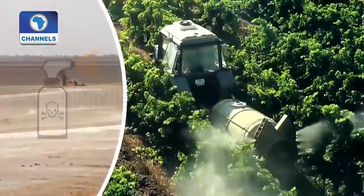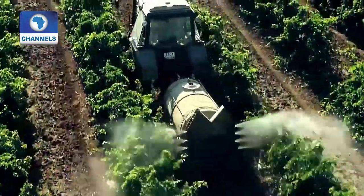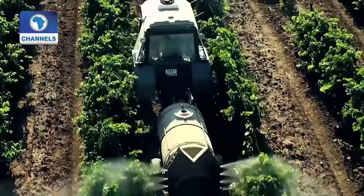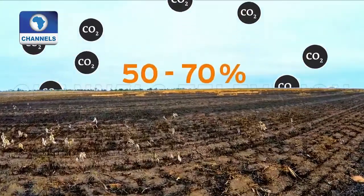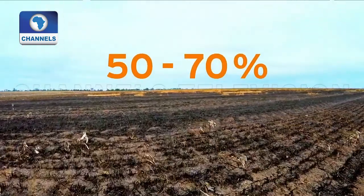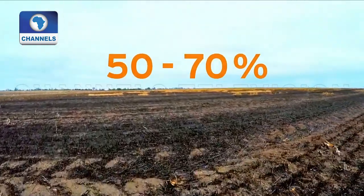But monocultures and other modern cultivation methods harm the soil. As a result, more fertilizers and pesticides are used. In the end, the soil is depleted and less fertile, and it returns carbon back into the atmosphere. It's believed that 50 to 70 percent of soil carbon stocks have been lost in this way.